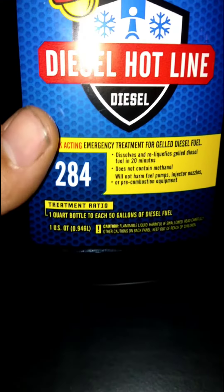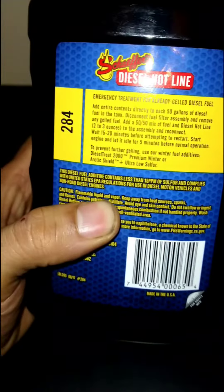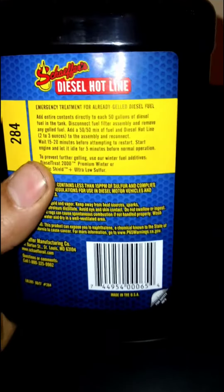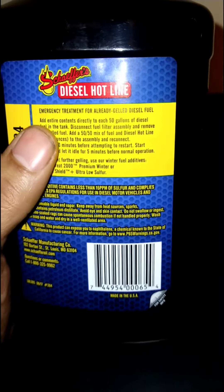The treatment ratio is one quart to each 50 gallons of diesel fuel. Now looking at the back, here's how to use it if you already have gelled diesel in your machines. It specifies here: emergency treatment for already gelled diesel fuel.